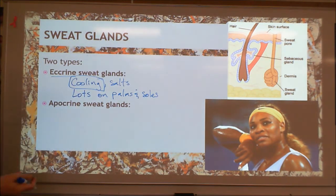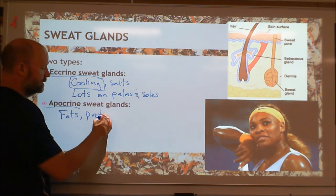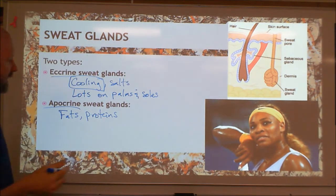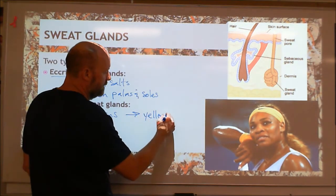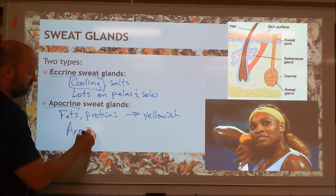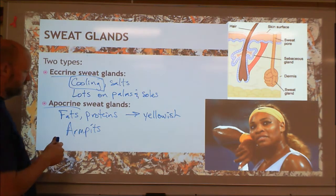Apocrine glands are the other kind of sweat glands, and they're a little different. We put things into these apocrine glands — fats, proteins, and sometimes amino acids. This has got some color to it; it's kind of yellowish usually. We make this in your armpits and actually some in your groin area too.